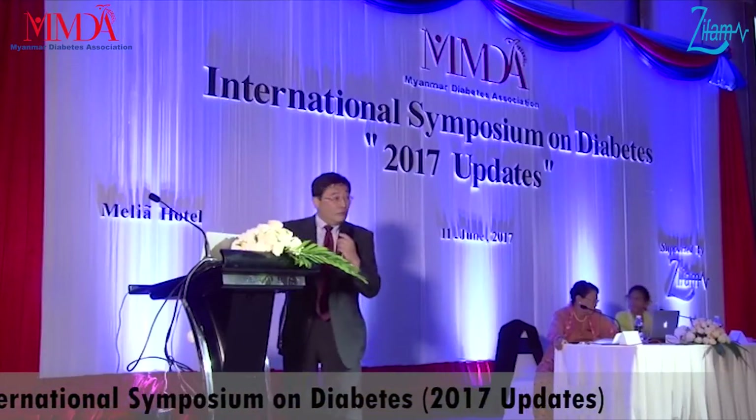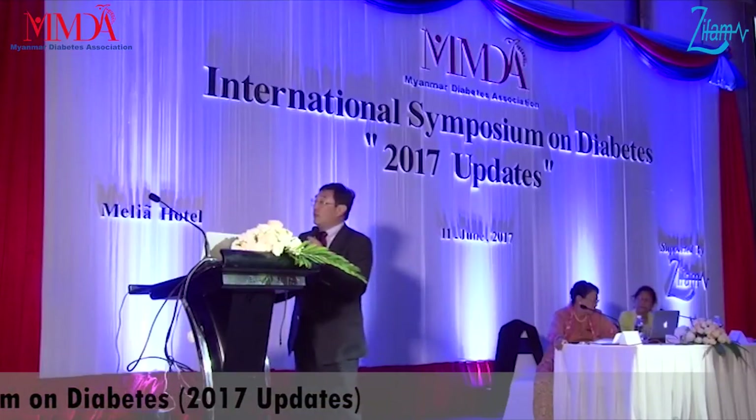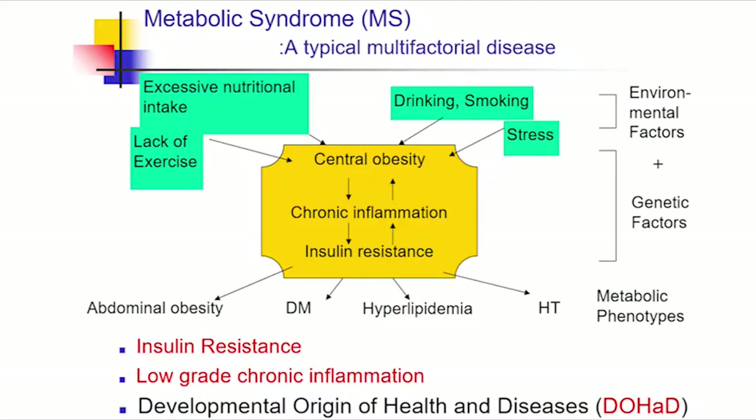We have a lot of time to prevent these diseases while they are very silent. What we want to ask is: can human genome information be used for better prevention? Metabolic syndrome is a typical multifactorial disease.